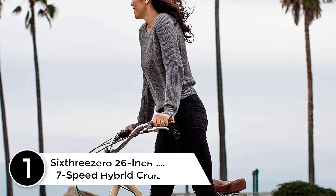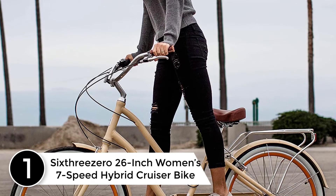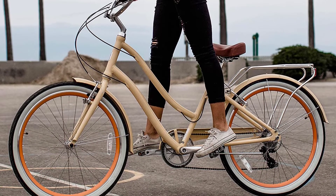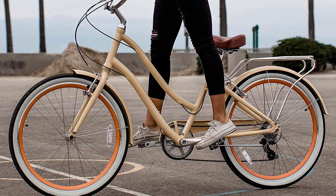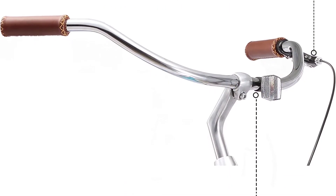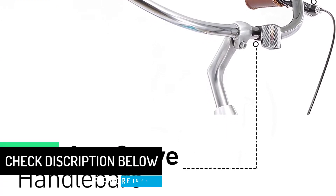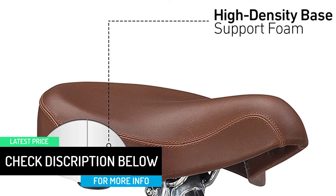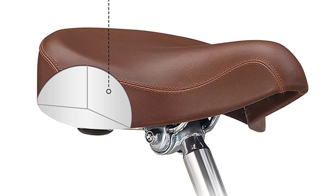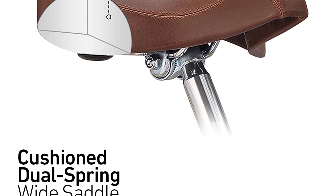Finally at number 1: Sixthreezero 26-inch Women's 7-Speed Hybrid Cruiser Bike. For those with a love of classic-looking bikes, this cruiser from Sixthreezero fulfills all your dreams. Starting with white-walled tires, then a cargo rack, plus a comfortable brown leather saddle, this cruiser bike offers many classic features. Still, there is a 7-speed Shimano gear system, including front and rear handbrakes, for a very modern touch. The gears and brakes allow you to ride even off-road and into the hills. Full fenders are there to keep you clean, plus a chain guard for safety.